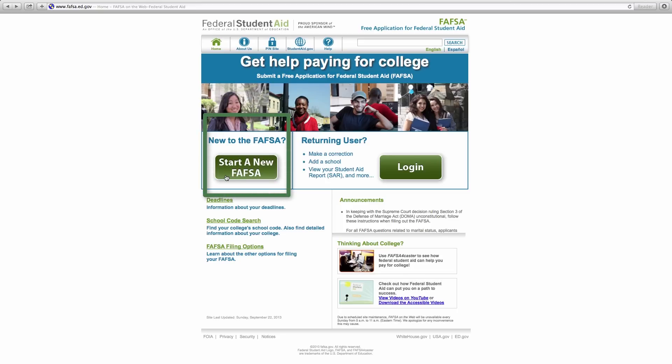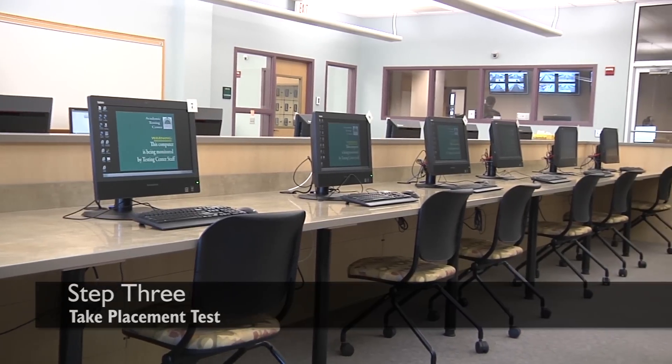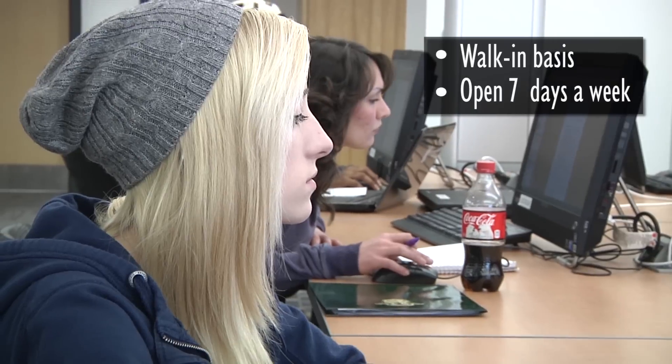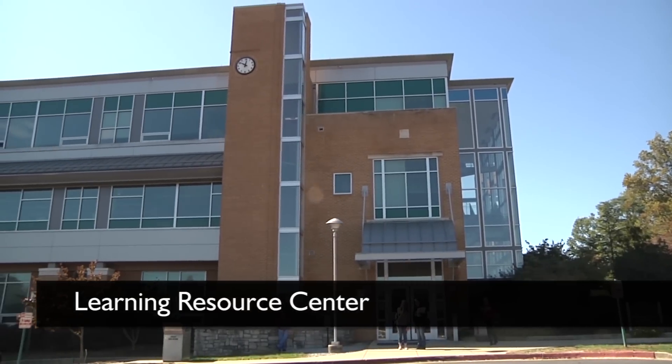Before registering for classes, students must take the Placement Assessment Test. Tests are given on a walk-in basis seven days a week in the Testing Center, which is located in the Learning Resource Center.